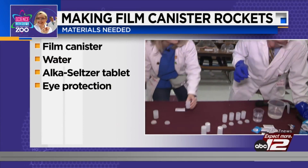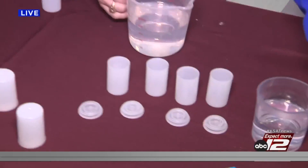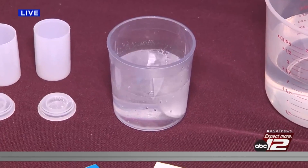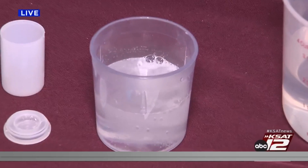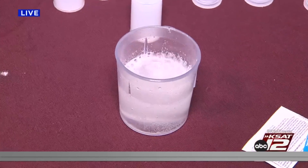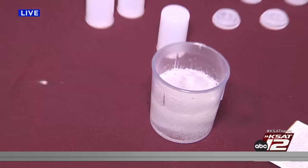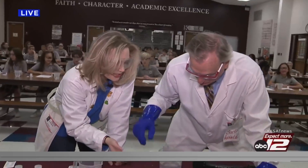Let's show you what an Alka-Seltzer tablet does, just in case you don't take them at home. As you can see, if you don't need the medication, don't drink it because it's nasty. Alka-Seltzer has citric acid and baking soda, and when they combine they create carbon dioxide gas.